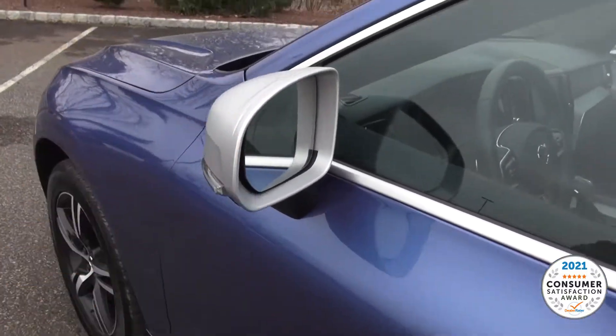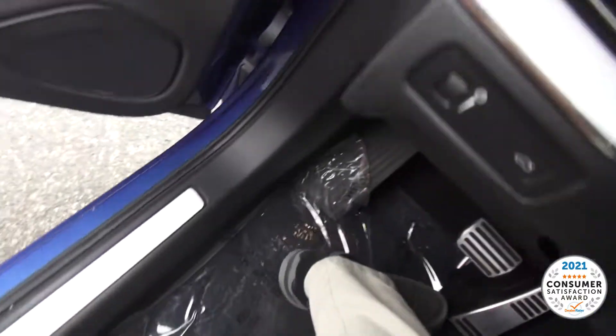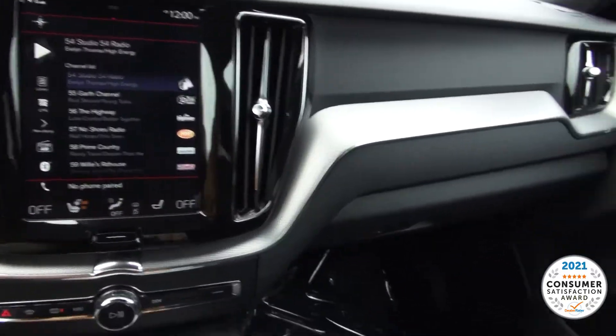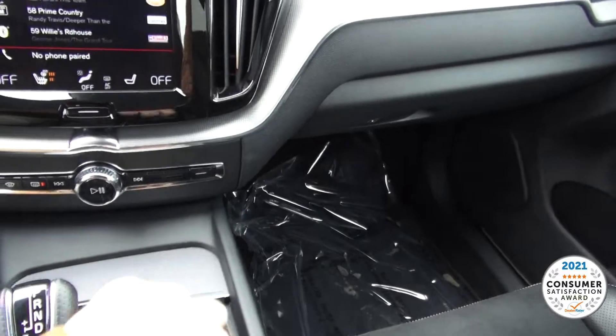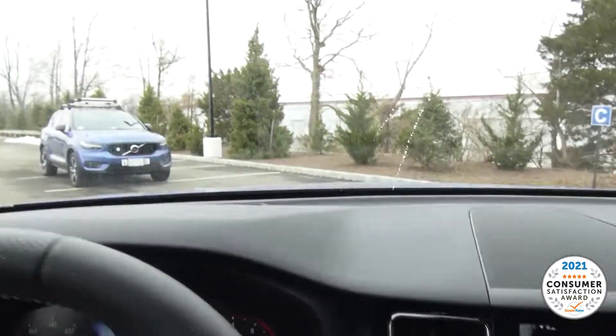Love these dual aluminum-looking mirrors. Inside, it's very comfortable and very easy to navigate this vehicle. Good visibility all around.